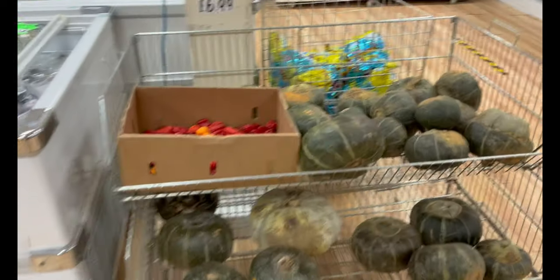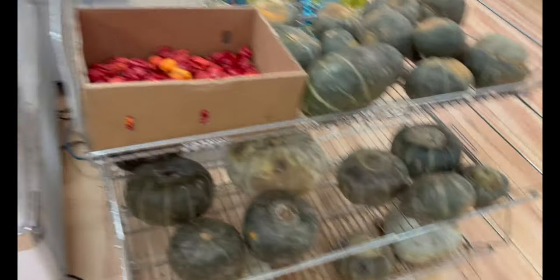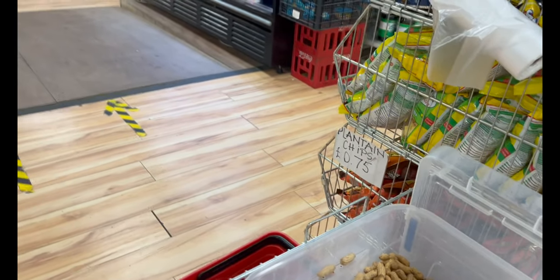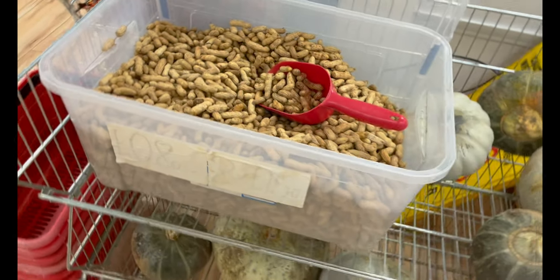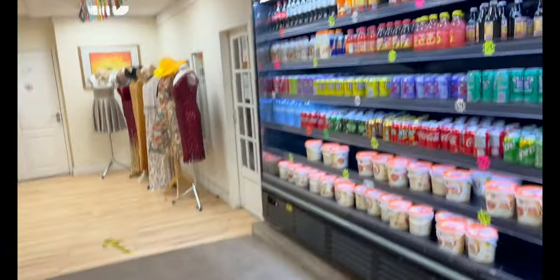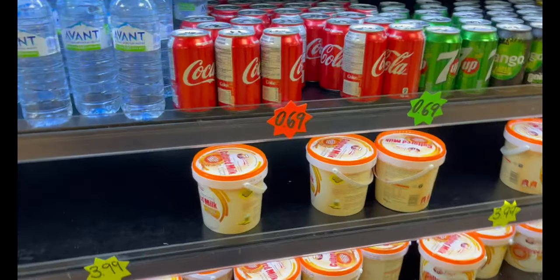Now we go into the main shop. Let me show you what we buy here. This is fresh peanuts — fresh from the field, 6.99 per kilo. So in this shop we buy groundnuts.